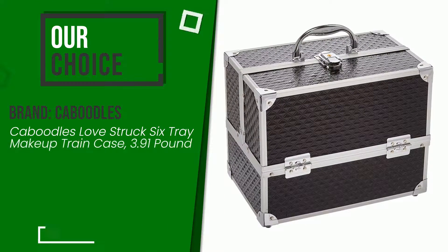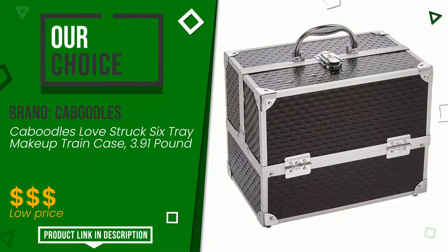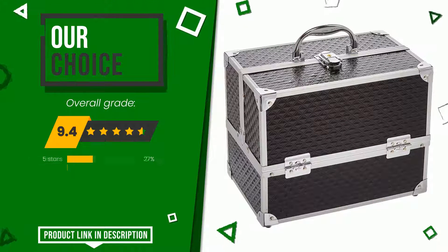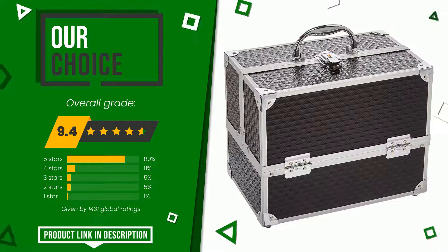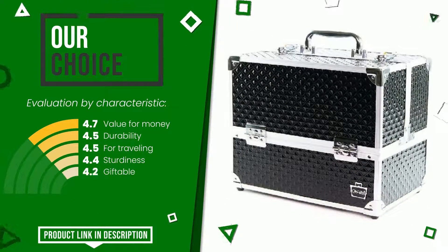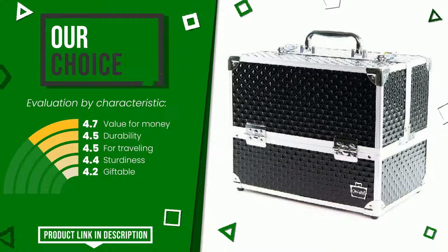This article by Caboodles earned a rating of 9.4 out of 10 total. This is our best choice. The strengths are: value for money, durability, for traveling, sturdiness, and giftable. You can purchase this product or find out more information by clicking on the link at the bottom of the video description.